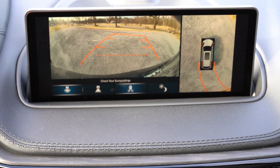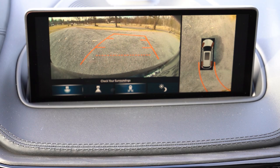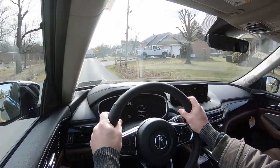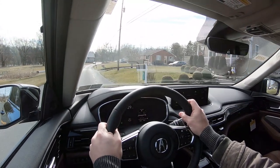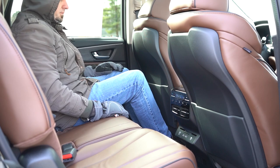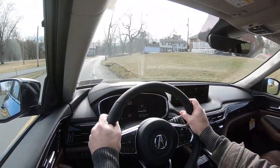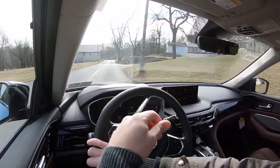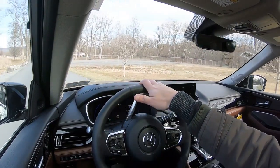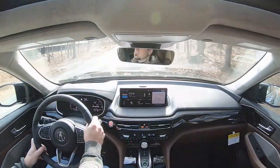On the infotainment screen when you put the MDX in reverse, you get a rearview camera standard across the board, plus a surround-view monitor with the Advanced trim giving you that bird's-eye view. On safety: the MDX earned IIHS Top Safety Pick Plus — the very highest designation. Standard safety features across all trims include blind spot monitoring with rear cross-traffic alert, collision mitigation braking, adaptive cruise control, lane keep assist, road departure mitigation, traffic jam assist, traffic sign recognition, forward collision warning, and lane departure warning.